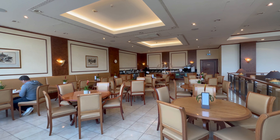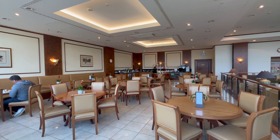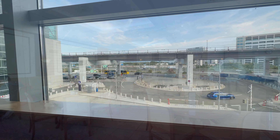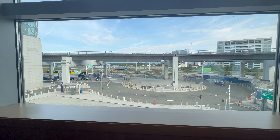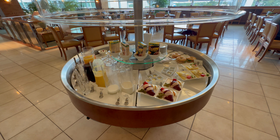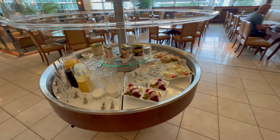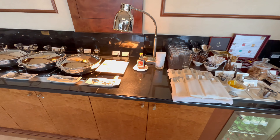Unfortunately, there was not a power outlet at every seat. The lounge was empty during my visit and only filled with a few passengers until boarding. The view from the lounge is, unfortunately, not very spectacular. As always, the Emirates lounge had an extensive buffet offering hot and cold food. The selection of food was not only extensive but also of high quality.